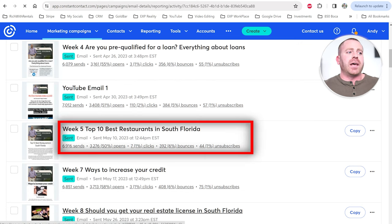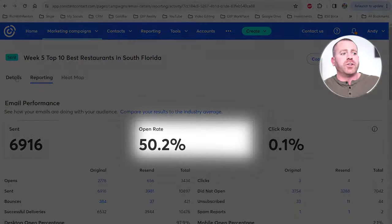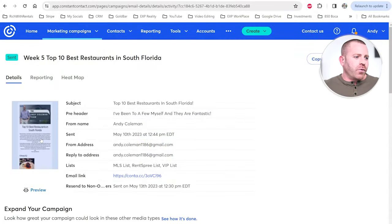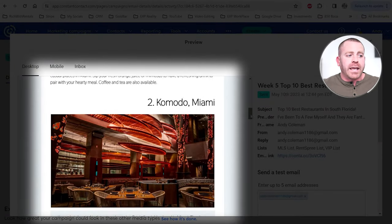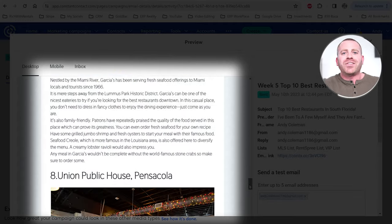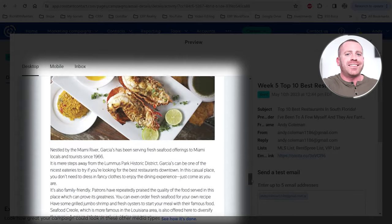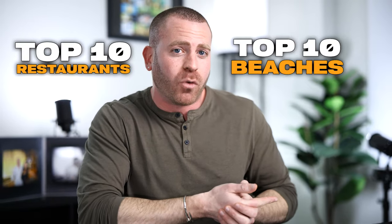Here's another one — 'Week 5: Top 10 Best Restaurants in South Florida' — and it has a 50% open rate. I'm just providing value without trying to sell anything. If my audience finds a restaurant they enjoy, they'll instantly associate that positive experience with me, and call me when they want to do business. You can think of anything: top 10 beaches, top 10 restaurants — get creative and think outside the box. Providing value is a big reason for my high open rate, but it's not the only thing.